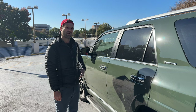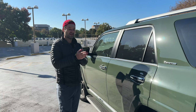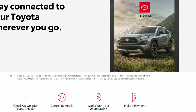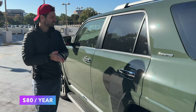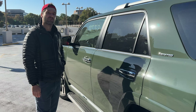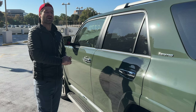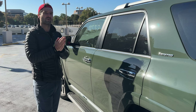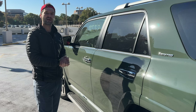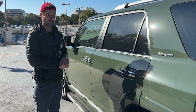Toyota offers an app with remote start and other features like maintenance schedules, but it's only free for the first year — after that you have to pay. Toyota also claims that the remote start on the FOB is free for the first five years, then you have to pay for that too. I feel like it's a bit of a money grab, kind of like BMW charging for heated seats.